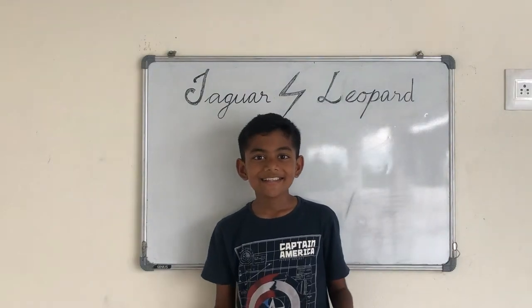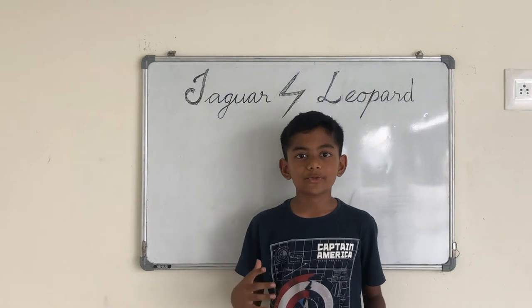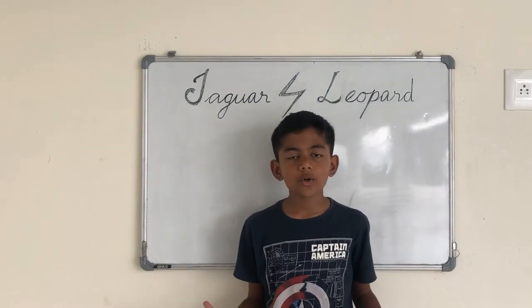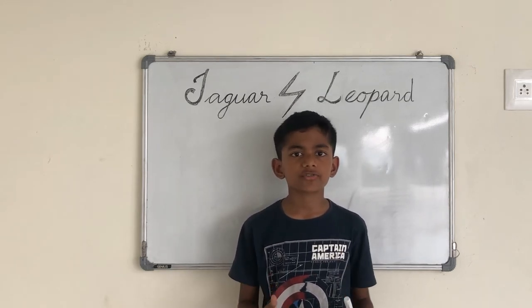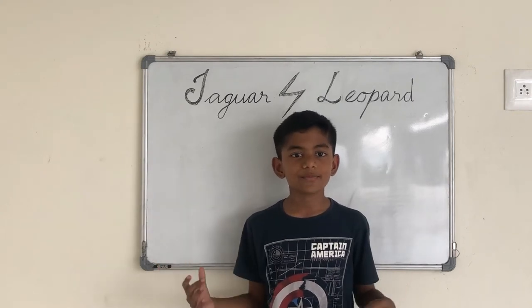Hey guys! Today we are going to discuss the differences between jaguars and leopards. These two animals are often mistaken for each other, so to clear this up once and for all, let's discuss the differences between them.